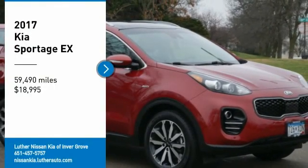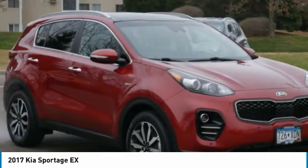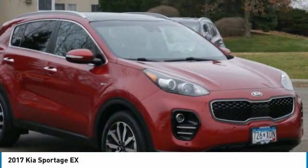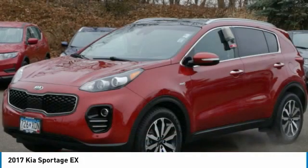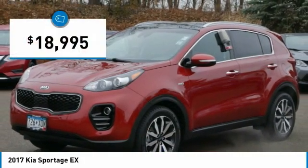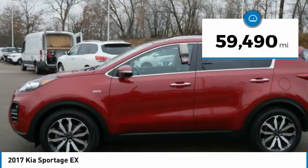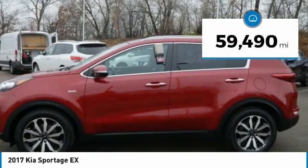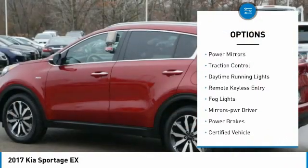Take a ride in the 2017 Sportage. With its sleek and stylish exterior and its roomy, feature-laden interior, the Sportage both looks good and performs well on the road, and is priced below twenty thousand dollars. This vehicle has less than sixty thousand miles. Here are some of this vehicle's great options: all-wheel drive, aluminum wheels, heated side mirrors, power mirrors,